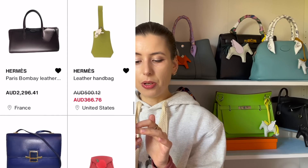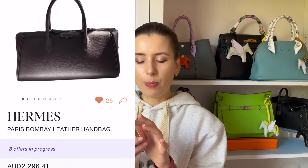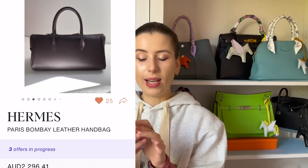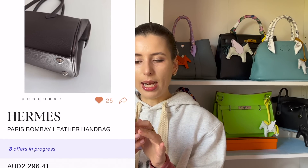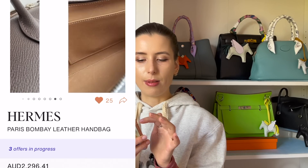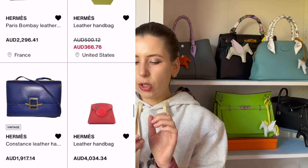Oh my gosh, I love this Paris Bombay bag — this is a really good deal at $2,200. I really wanted to buy one in white but the universe kept blocking me, so I couldn't. I found one in chocolate brown at a really good deal and I was tempted, but I stopped myself because this bag feels cursed for me.